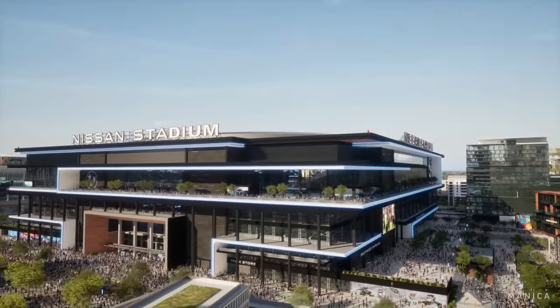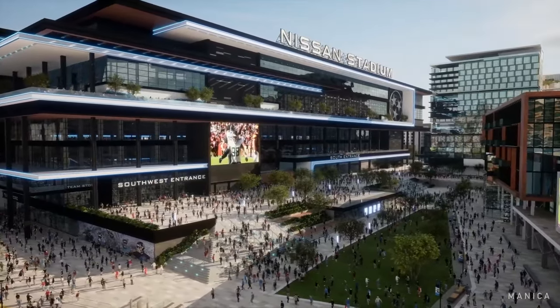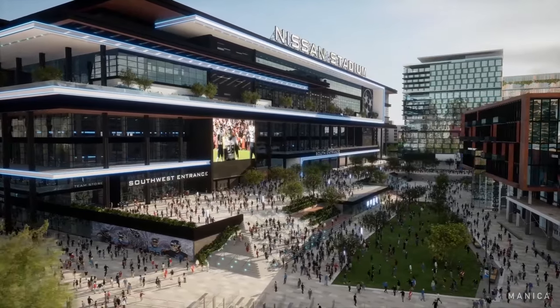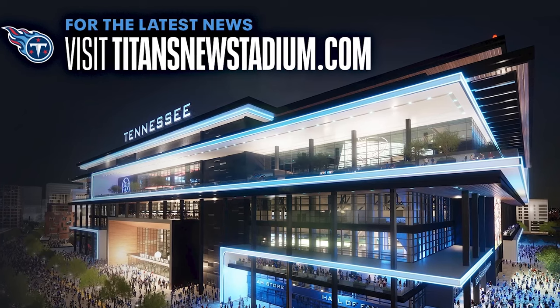There's green spaces and open spaces that are just going to change the game day environment, but also make it really fun to be in and around the stadium in the middle of March, because it's just going to be this amazing part of town, and we're so proud and honored and blessed to be a part of it. For the latest news, visit titansnewstadium.com.